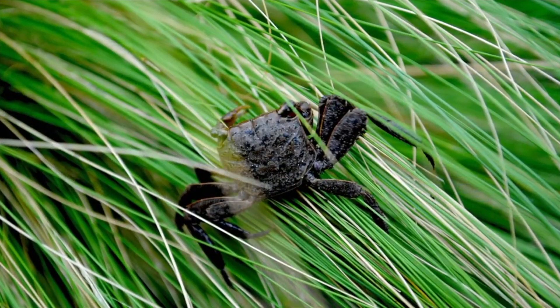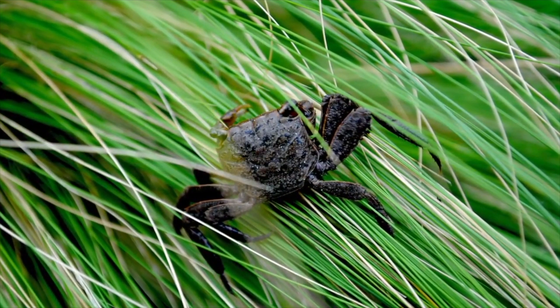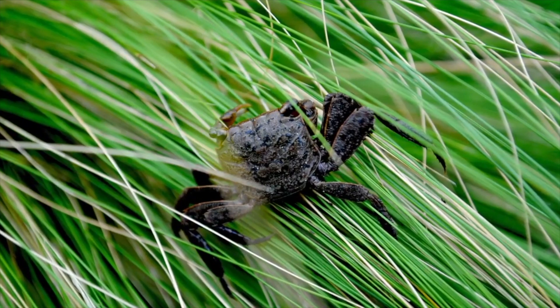The green roof was installed in May of 2011, and by the end of the same summer, fiddler crabs were found crawling through the grasses on the roof.